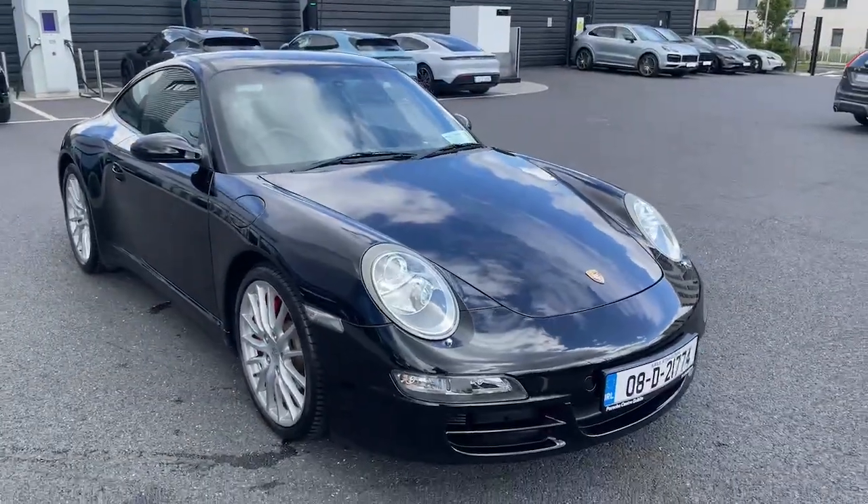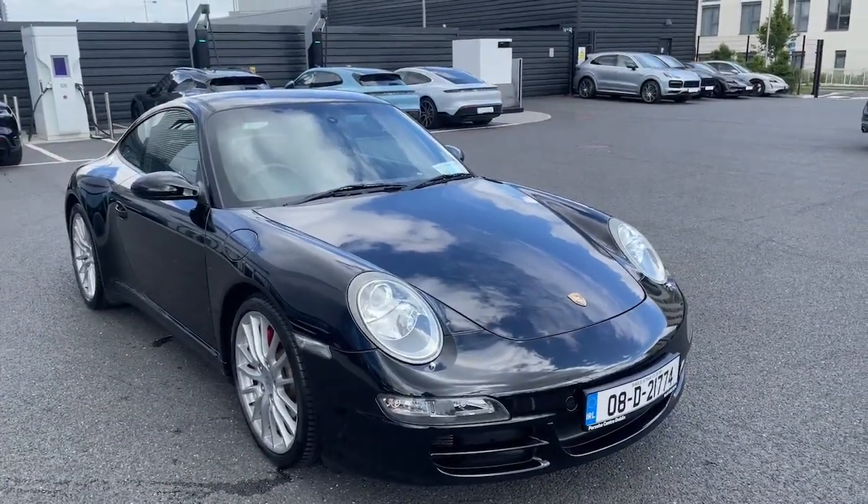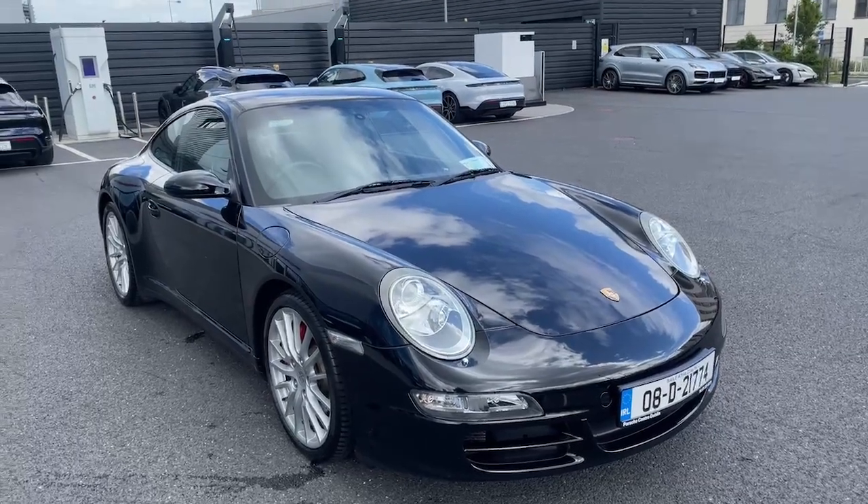If you have any queries or would like to take this car for a test drive, please contact the Porsche Centre on 235 3375 or through the Porsche Centre Dublin website.